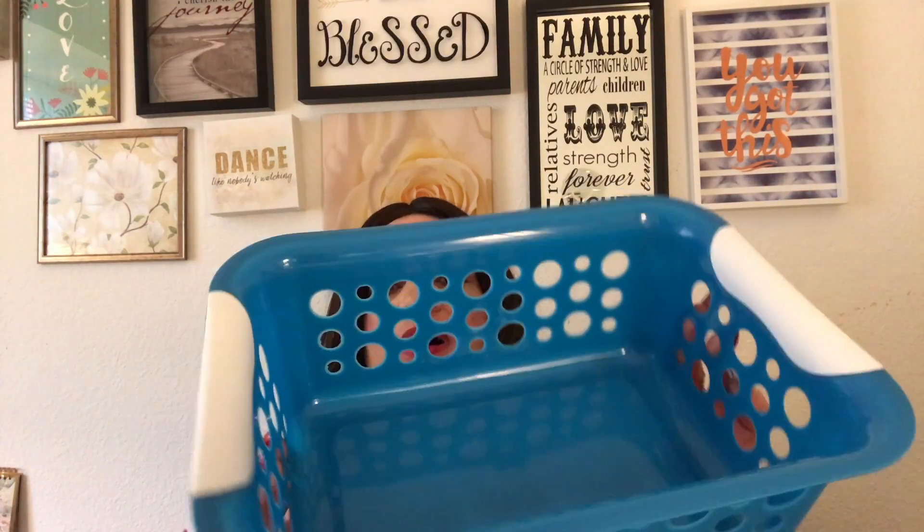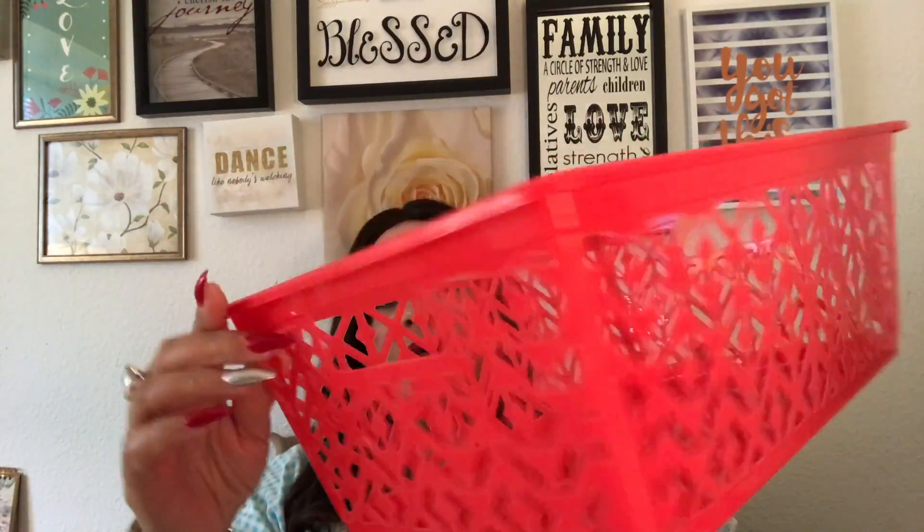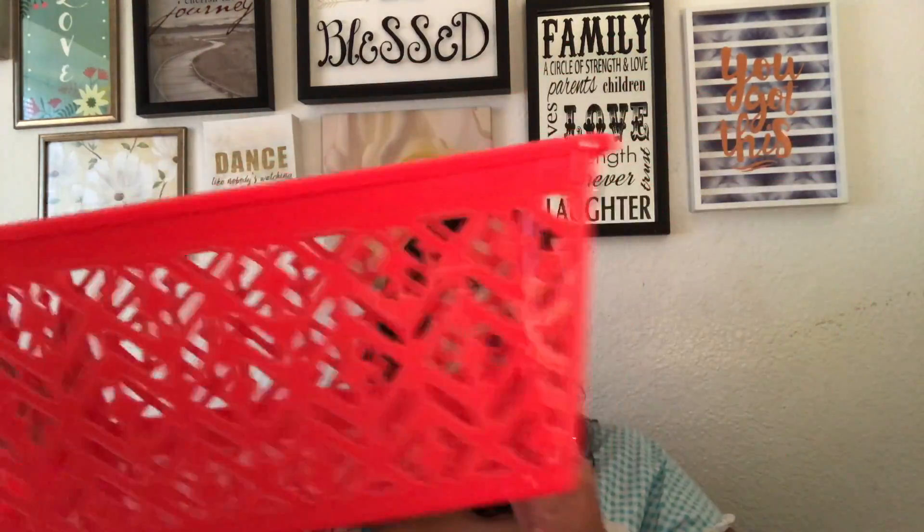The first item I got for my son is this blue basket. He needs to organize some things in his room and I thought this would be really cute for him — maybe he can put it on his desk or wherever he chooses. I also got him a red one, since his favorite color is red, so that'll be really cute for him to put whatever he needs in.